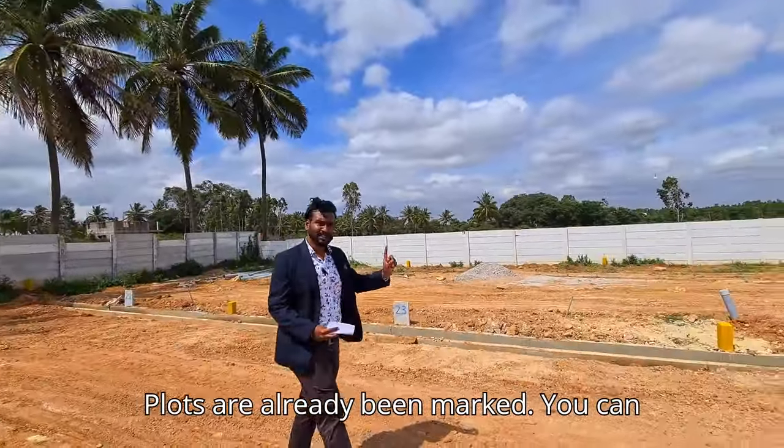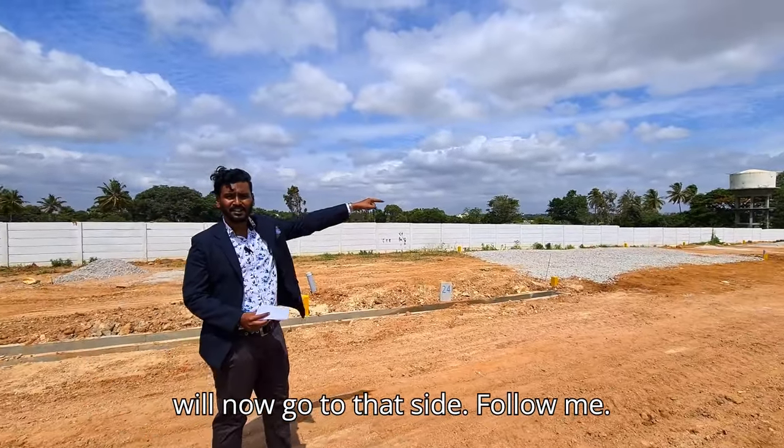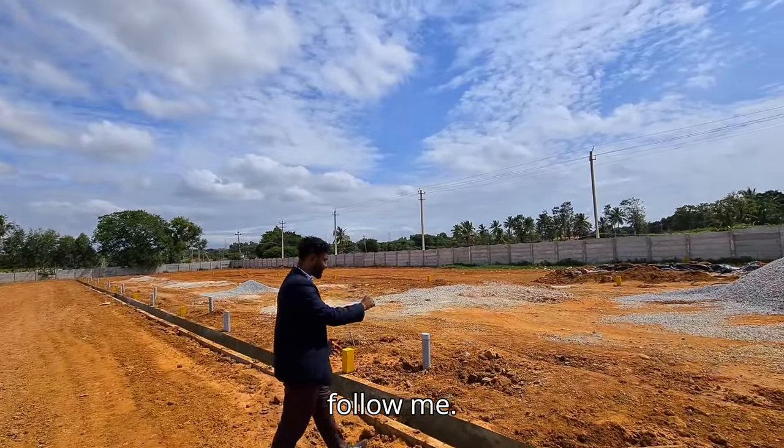The plots are already marked — you can see plot numbers 22, 23, 24, and following is 21. This plot is just for you. On this side we have 30 by 40 plots.